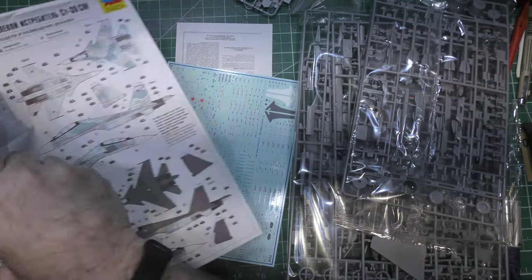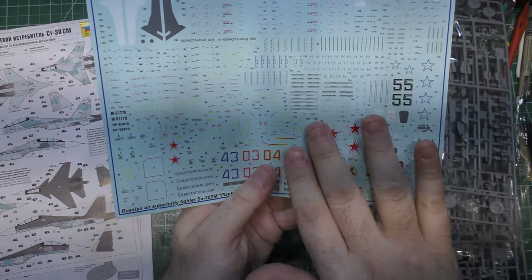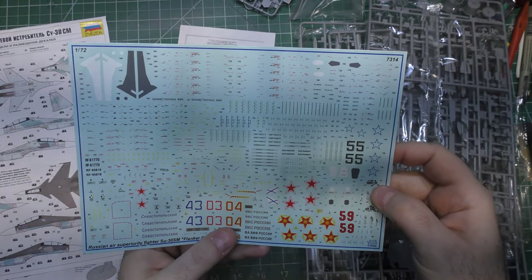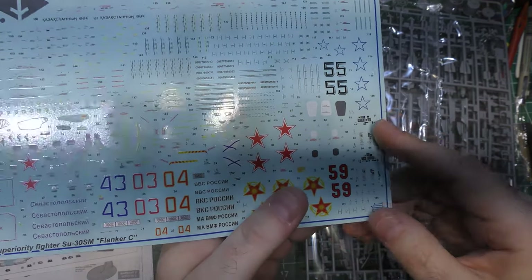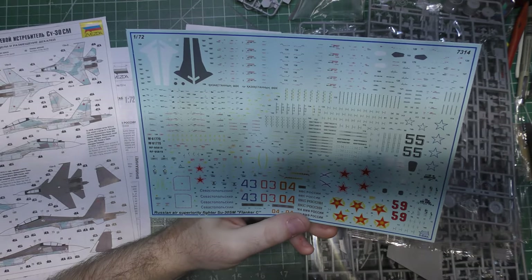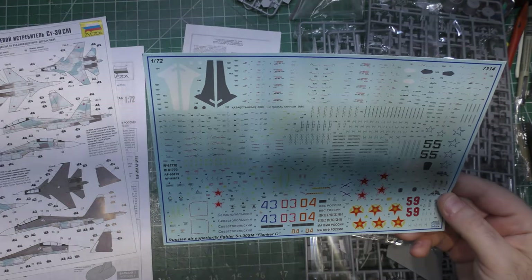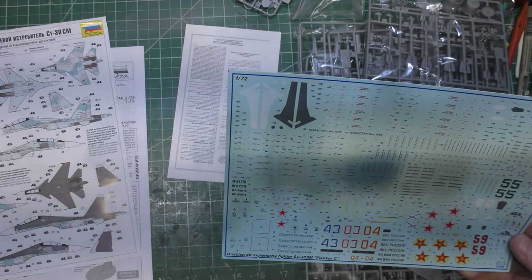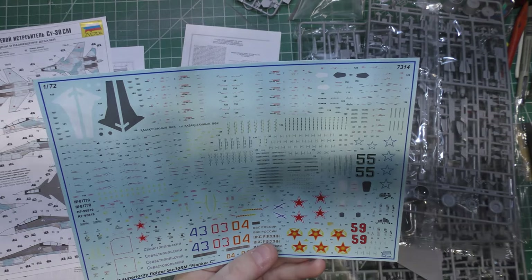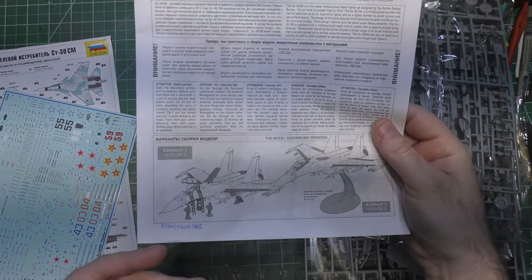The decals look great — nice and glossy, very thin, so over a gloss background there should be no problem. All the multicolor stuff is in register, and they give you nicely represented instruments and controls for the cockpit. You can even see some Cyrillic in the fine little decals. They also give you decals for the dielectric panels on the verticals, so you don't have to paint those fine details.